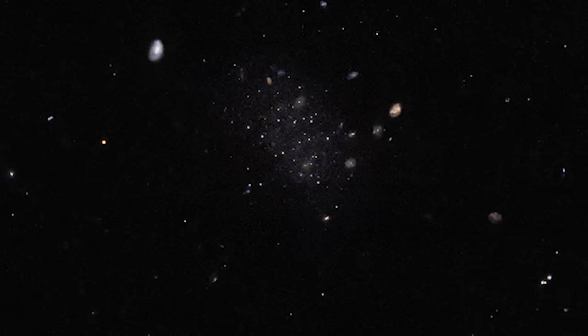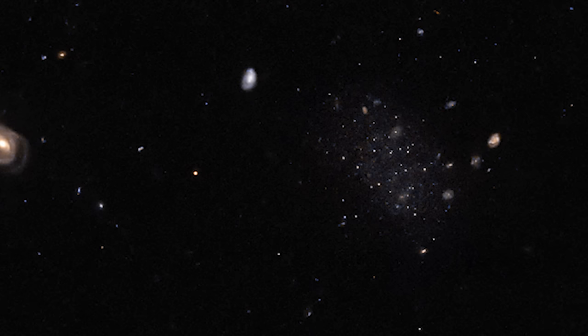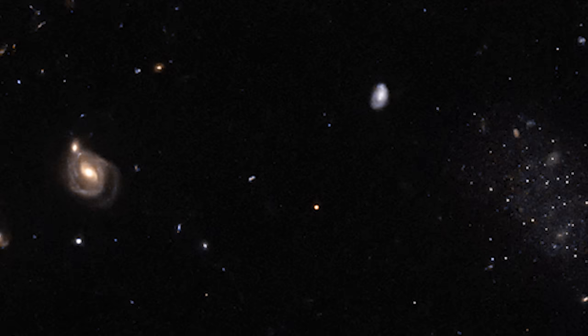This not only validated Donatiello's discovery, but also brought to light a new chapter in our understanding of the universe. Nestled in the constellation Sculptor, Donatiello II is a testament to human curiosity and the relentless pursuit of knowledge. It challenges us to look closer, to explore further, and to appreciate the subtle beauty of our universe. What other secrets might be hiding in the vastness of space, waiting for someone to uncover them? The story of Donatiello II is just the beginning.